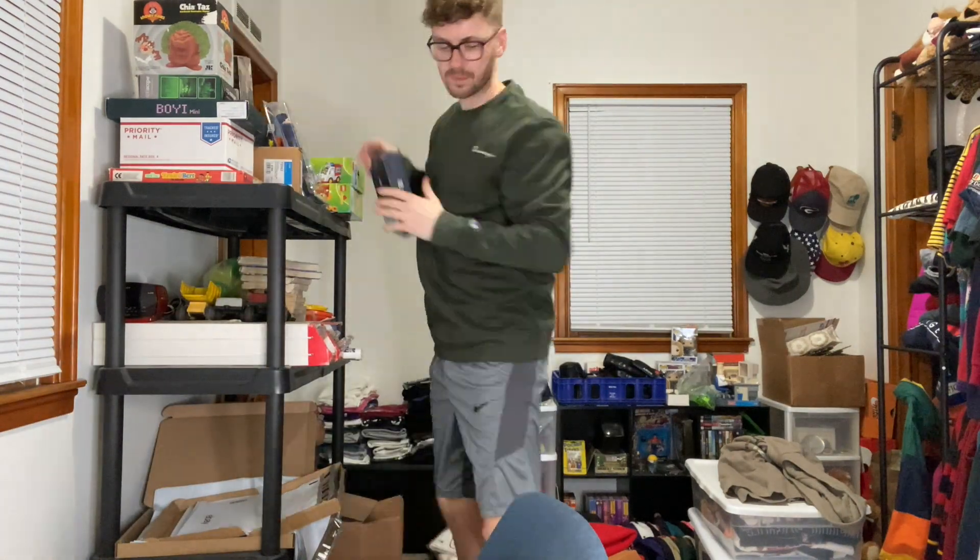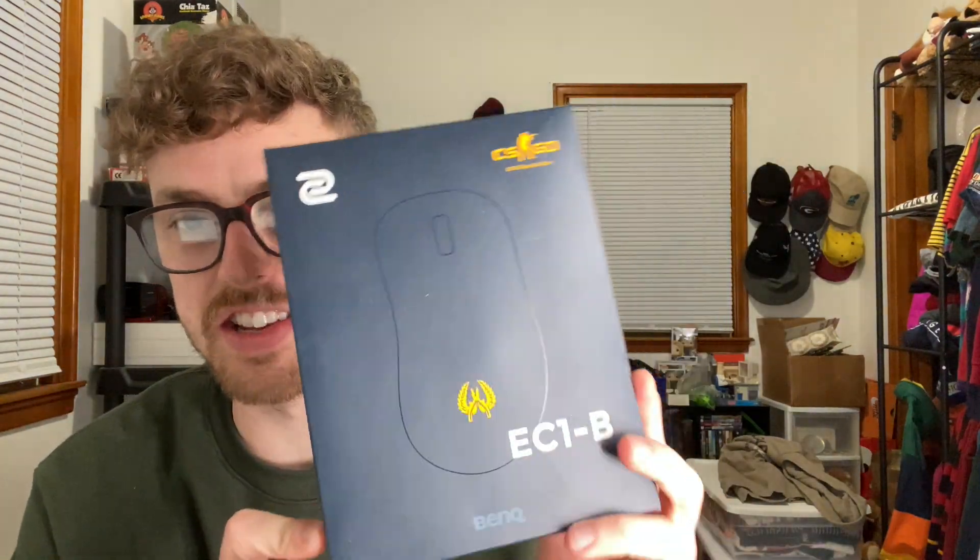Ladies and gentlemen, up next for $78.69 — I sold one of these CS:GO special gaming mice for PC. I got this from the Amazon return store. If you haven't been watching my videos recently, you've been missing out because I've been killing it at the bins and killing it at the Amazon store. You're going to see a lot of sales today from the Amazon store.